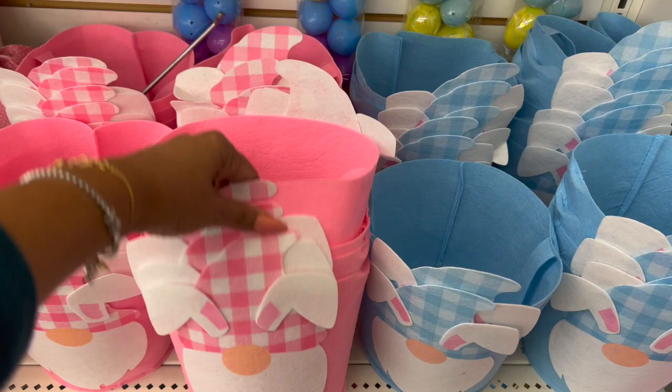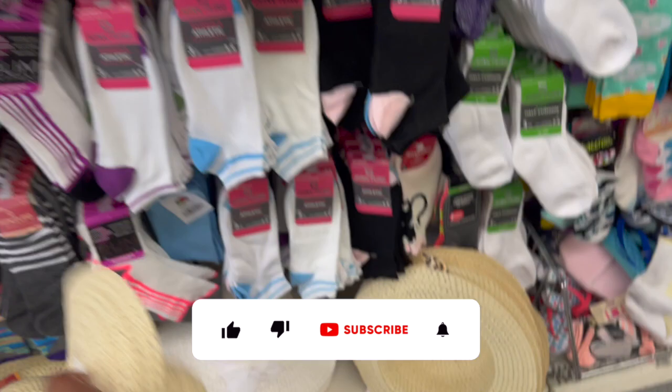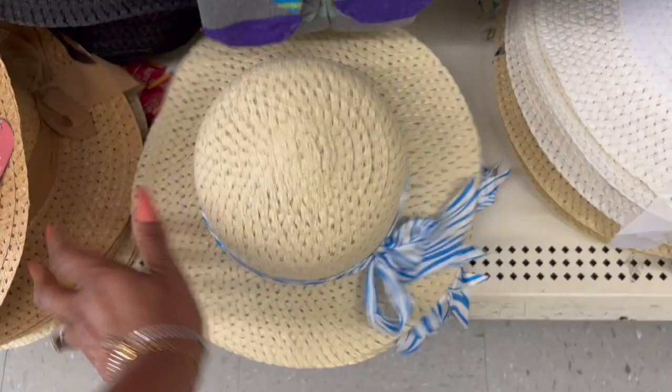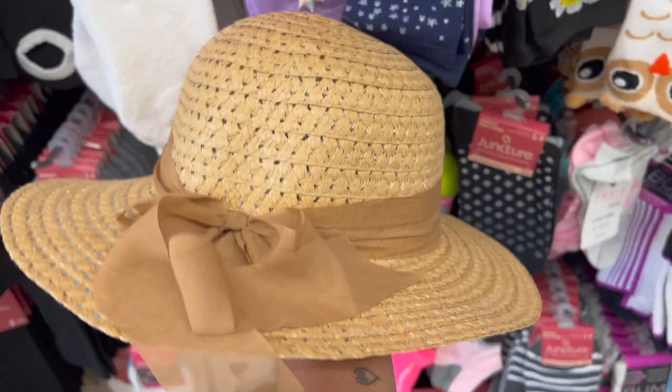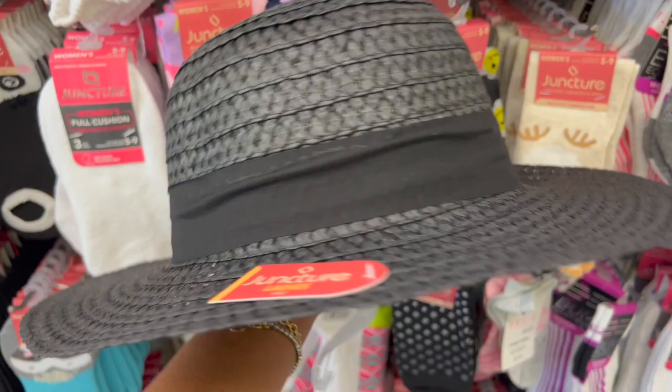Here are these little gnome felt Easter baskets in pink and white and blue and white — these are definitely new. They're by Juncture. They're ladies' women hats — they have one with that leopard print, one with the white sheer ribbon. How cute are these? Look at this one with the blue and white — I like the ribbon, it's pretty. They also have one with the brown ribbon and one in black with a black ribbon. Definitely new.